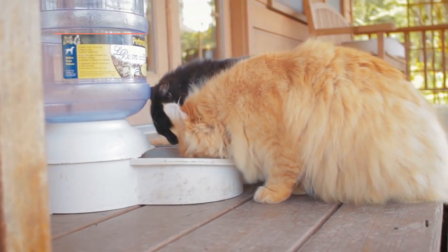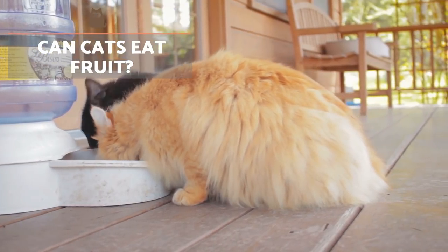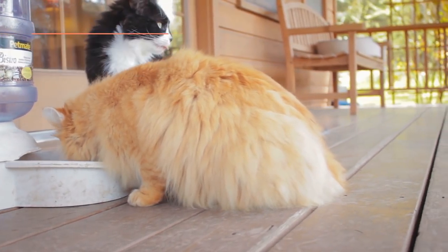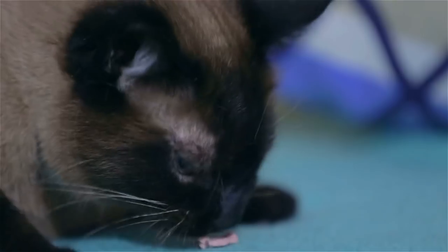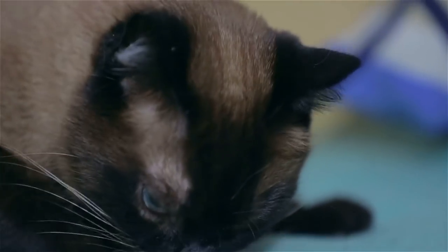Cats can eat fruit, but only in moderation. Cats are carnivorous and will have a diet based extensively on meat and fish. Through these sources, cats can get the nutrients they need to stay healthy. For this reason, the consumption of fruit and vegetables for cats needs to be limited.